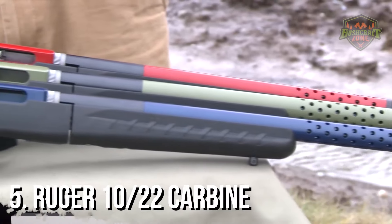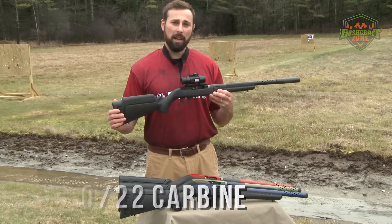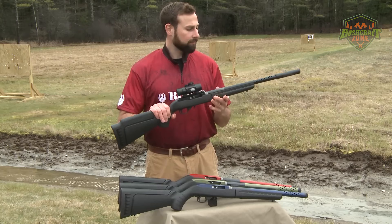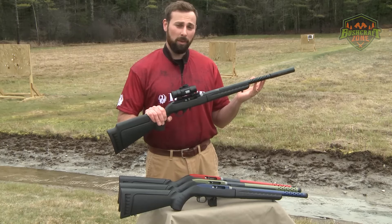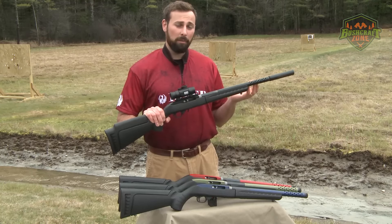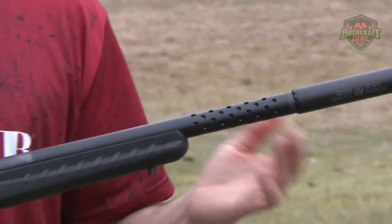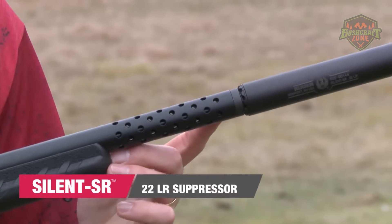Number 5: Ruger 10/22 Carbine. The Ruger 10/22 Carbine stands out as a remarkable firearm that has garnered widespread acclaim for its reliability, versatility, and ease of use. Introduced in 1964, this semi-automatic rifle quickly became a favorite among hunters, sport shooters, and those seeking a dependable .22LR firearm for recreational shooting or small game hunting.